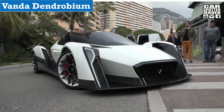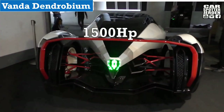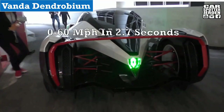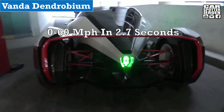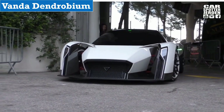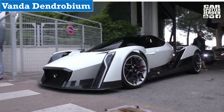The Dendrobium is the product of tech firm Vanda Electrics, made in Singapore. The vehicle could produce 1,500 hp with a top speed of 200 mph and boost 0-60 mph in 2.7 seconds. The vehicle uses four electric motors. Production is still being considered at this point in time, but a seven-figure price tag should be expected.